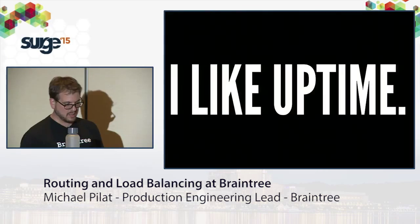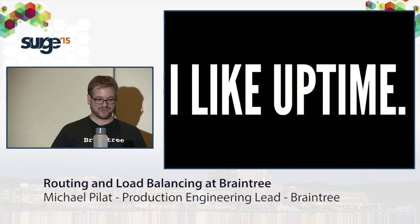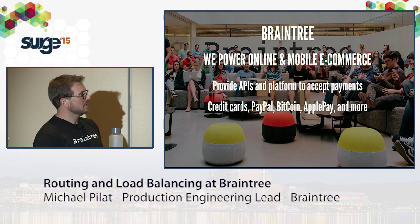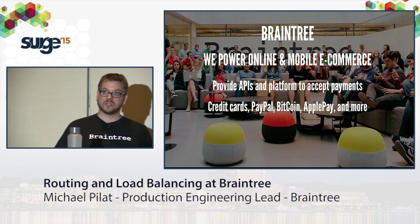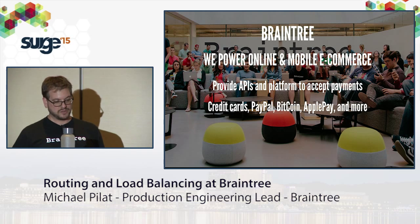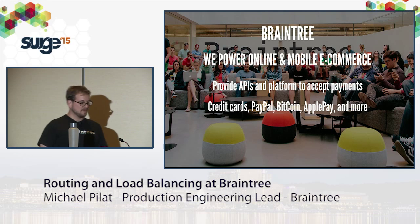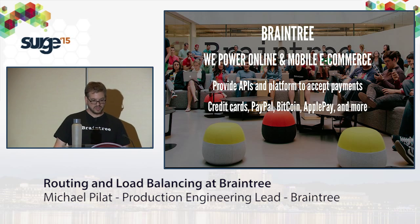I like uptime. To understand why, I'll give you a quick background on Braintree. Braintree powers online and mobile e-commerce. We're behind the scenes powering the payment experience for big companies and small companies, from the hottest startups to the mom-and-pop web stores. We give them APIs to accept payments: credit cards, PayPal, Bitcoin, Apple Pay, Venmo, more coming.